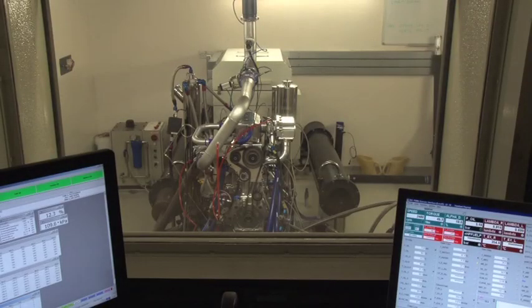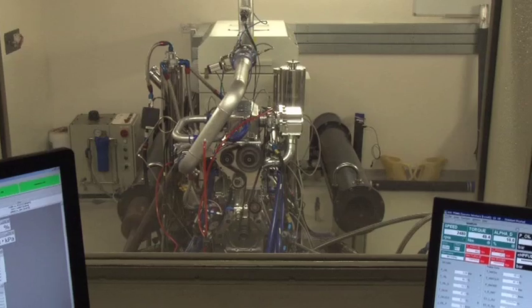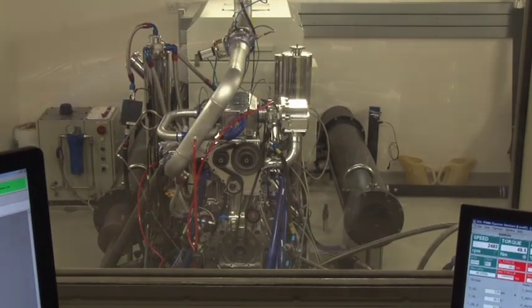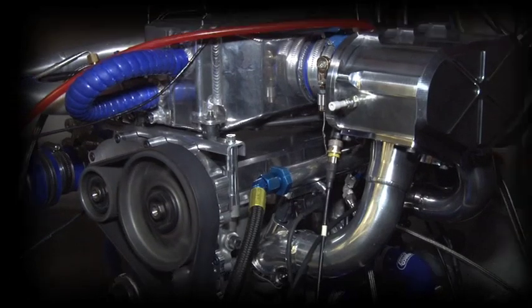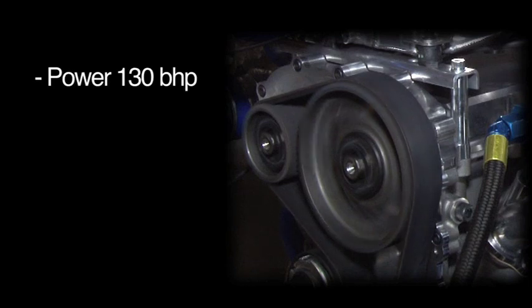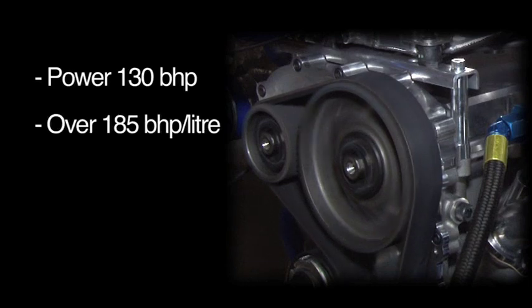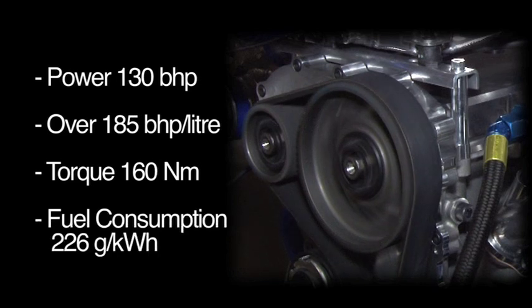The five-stroke concept was invented by the Belgian inventor Gerhard Schmitz, and Ilmour has now proven the theoretical benefits with a 700cc turbocharged three-cylinder prototype engine. This engine produces 130 brake horsepower, equivalent to 185 horsepower per litre, more than 160 newton-metres of torque, and yet only consumes just over 220 grams per kilowatt hour of fuel.